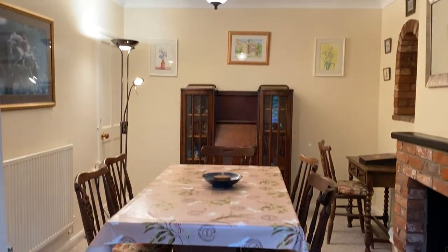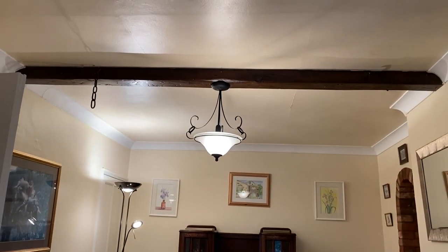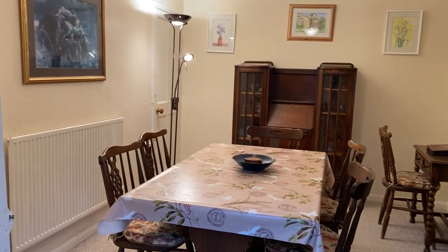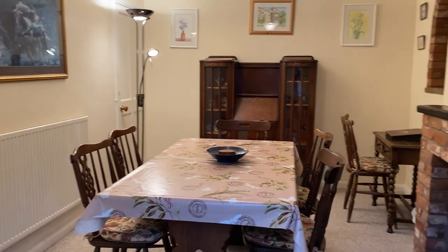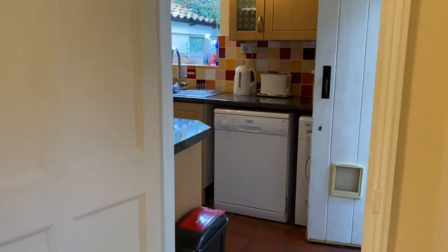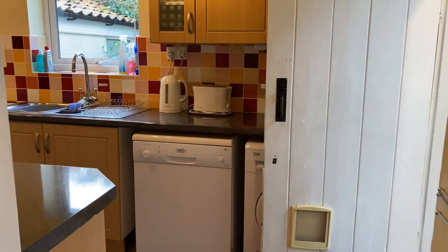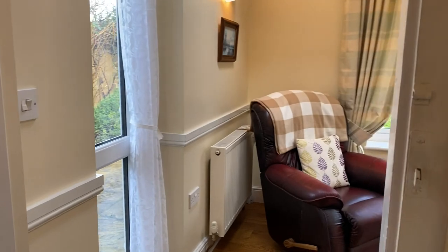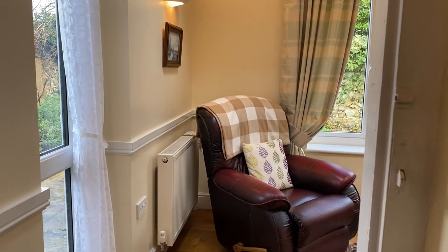Off the garden room you come into the original part of the cottage and you have this lovely dining room with an exposed beam and a cupboard at the end. Off to the right of the dining room is the kitchen — the door comes in from the dining room, and equally to the side from the garden room where we were just now.